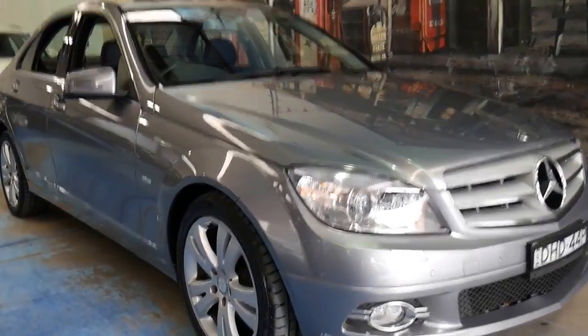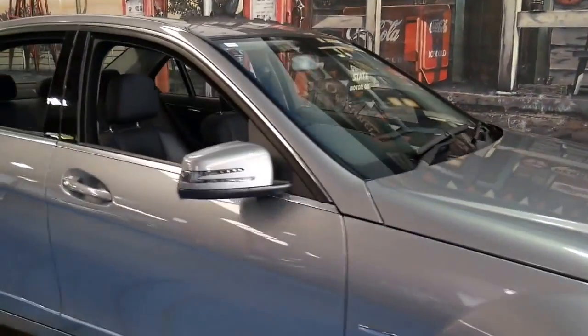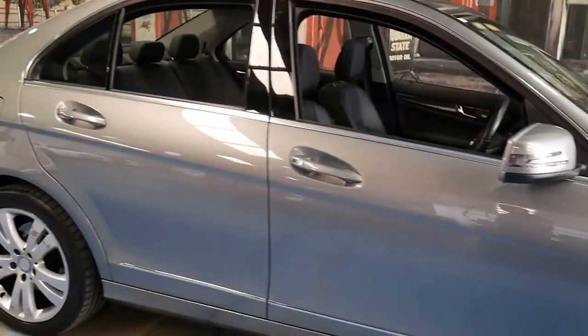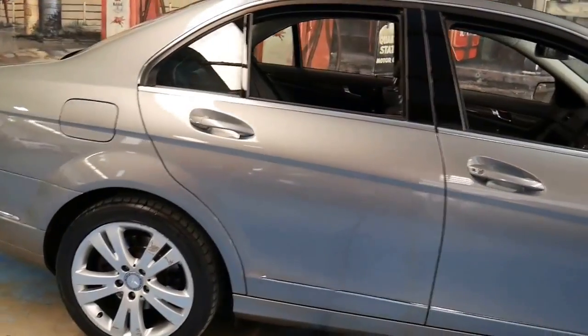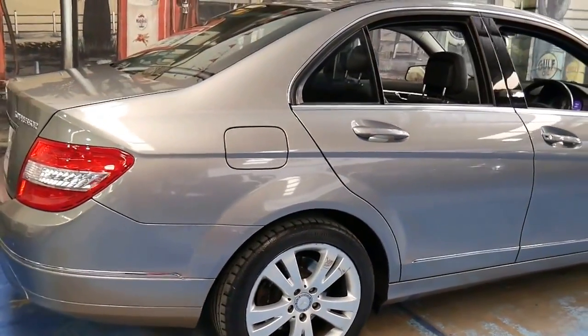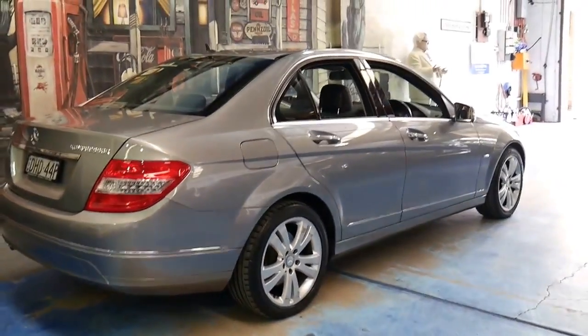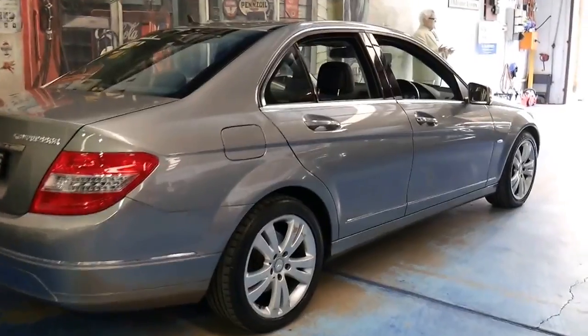Here is yet another Mercedes-Benz C-Class. We're selling lots of these 2007 onwards C-Class models. It's because they're so reliable, economical, and they sell quickly.